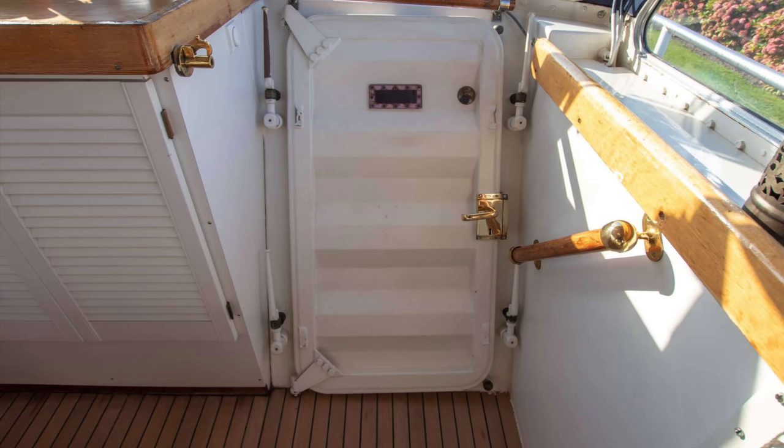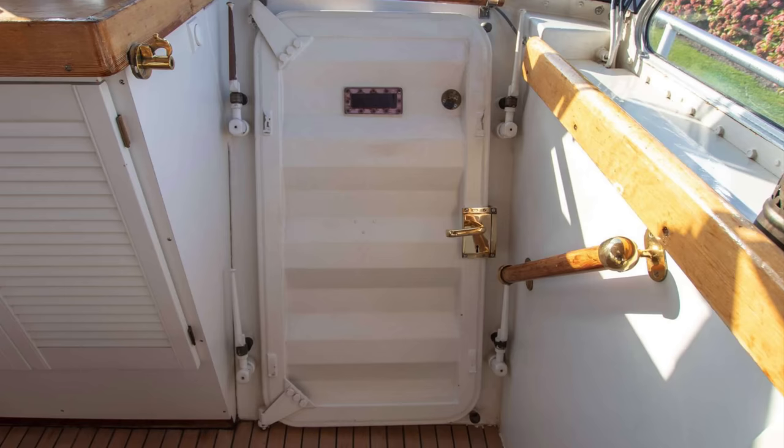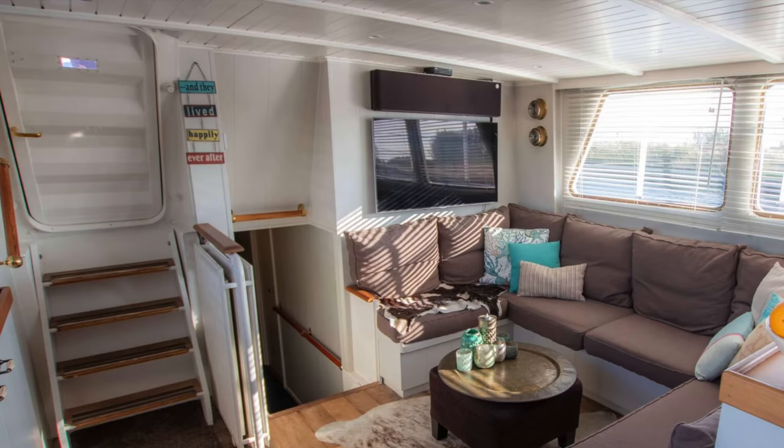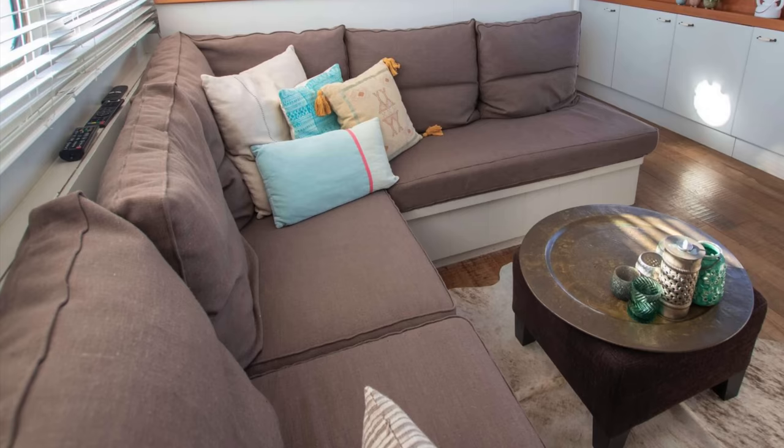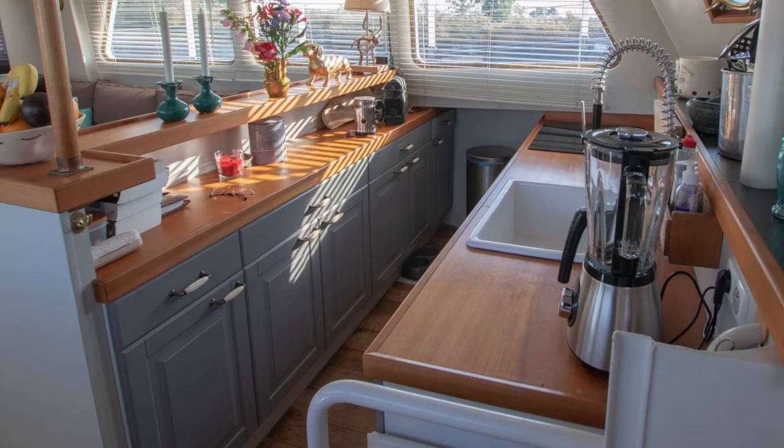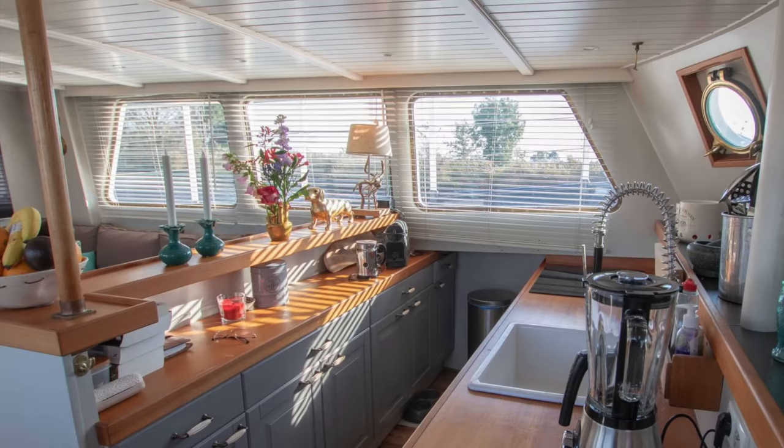Now let us descend into the lower saloon where we also find the galley, via the door on the starboard side of the helm position. As we enter this area we find a U-shaped seating area to port with a large flat screen TV on the bulkhead. I love the clean and cosy feel of this area — it really is inviting. The fully equipped galley is beautifully finished with all of the amenities you would expect to find on a much larger vessel. I also love the brass portholes.